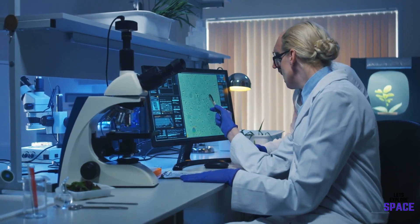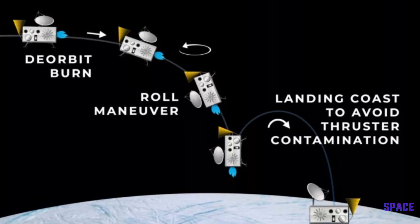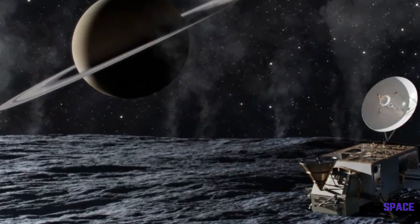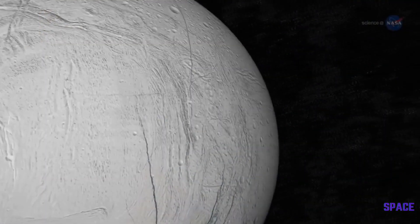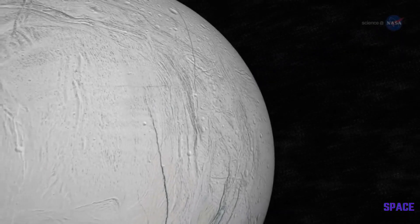Another possible mission that some scientists are proposing at Johns Hopkins University is the Orbilander. In theory, this spacecraft would orbit the moon for approximately 200 days before converting to a lander. Once its surveillance cameras find a suitable location to land, it would begin to descend until it lands on its surface. Orbilander would rely on a complex suite of instruments to determine whether Enceladus' water has a blend of chemicals conducive for life as we know it, and search for amino acids, lipids, and cells. It will carry powerful tools including mass spectrometers that can weigh molecules down to the atomic level to analyze their chemical makeup.